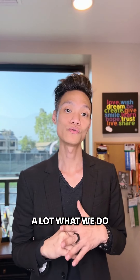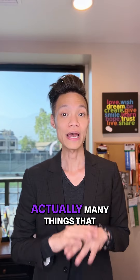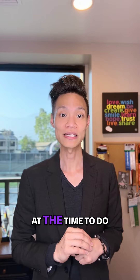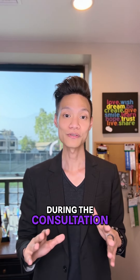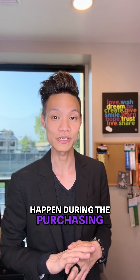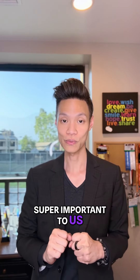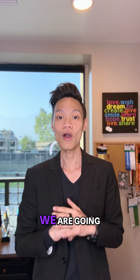I get asked a lot what we do when a client comes to us and asks us to represent them as a buyer. There are actually many things that we do, so I'm going to summarize it into a couple of key points. Number one is we're going to set up the time to do something called a buyer consultation. During the consultation, we're going to go over pretty much all the scenarios that can happen during the purchasing process. So it's super important to us.